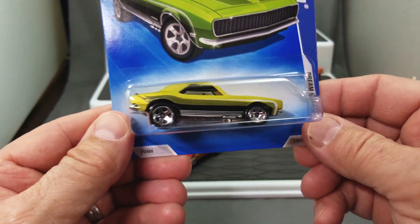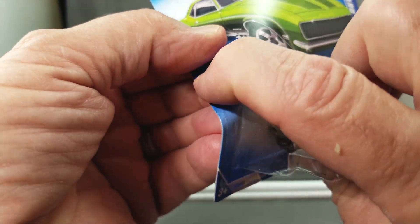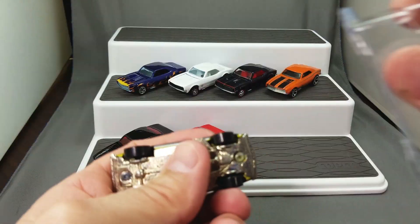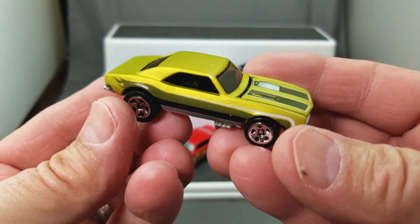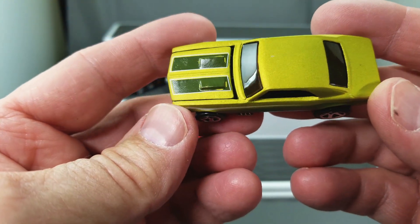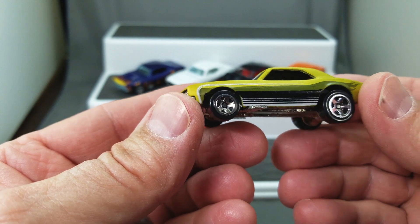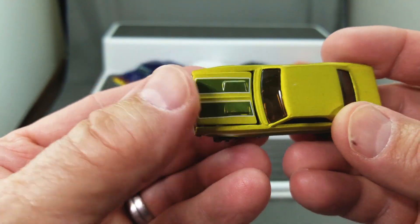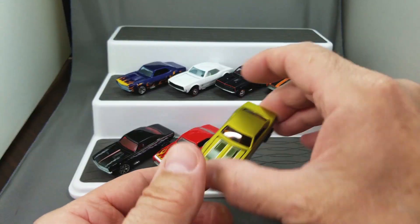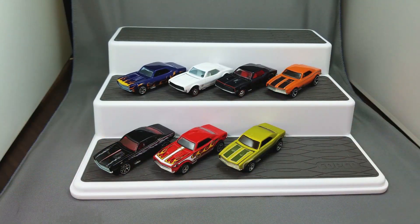Let's add one to the collection — the Dream Garage Green. There she is: a satin green with stripes that are kind of glossy. It's not the prettiest one by far, but it is interesting. Put that down in the collection and let me go see if I have any more.